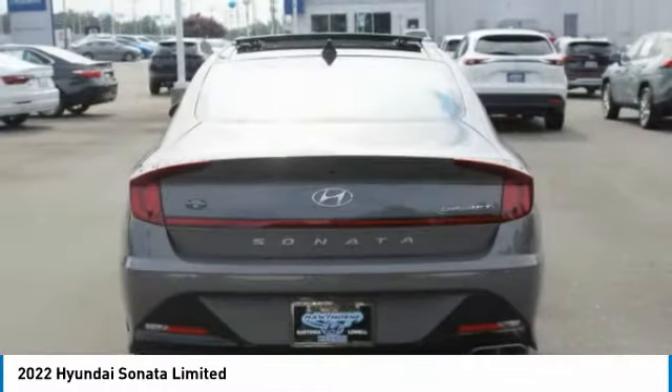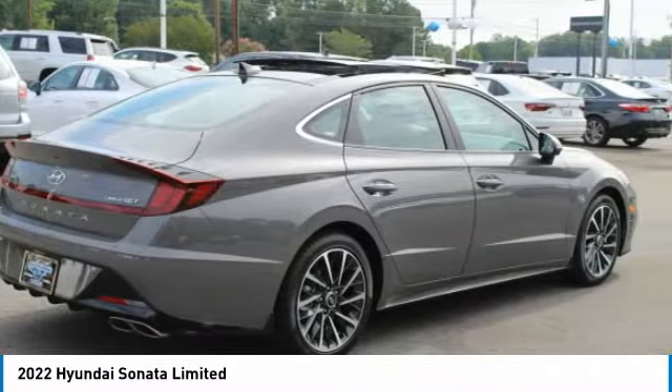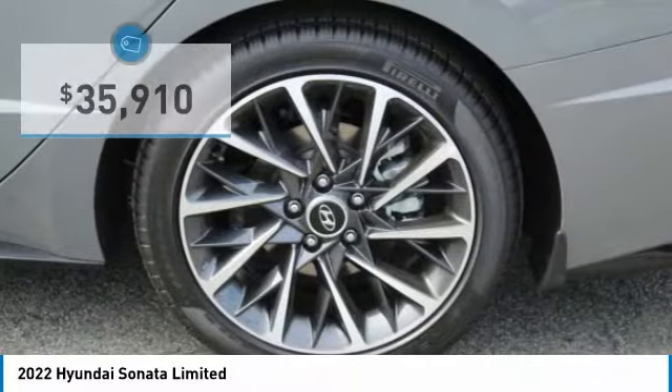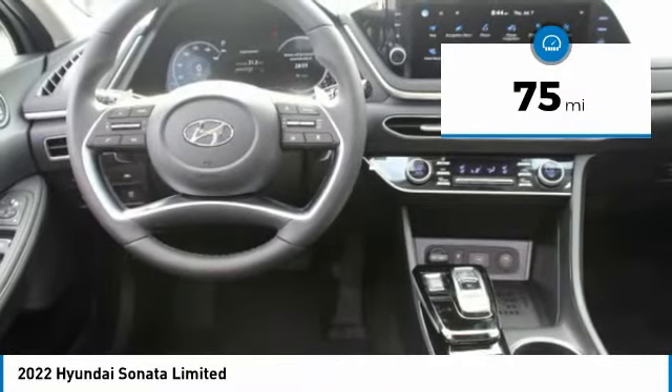Don't forget the exterior corrosion protection — a 14-step roto-dip system that provides unmatched protection for your Sonata — and is priced below $40,000. This vehicle has less than 100 miles.